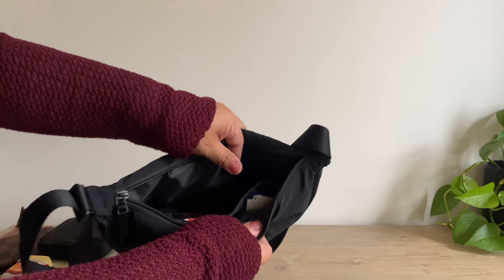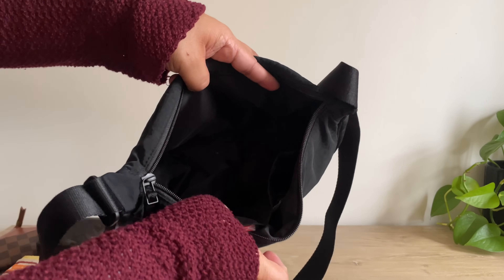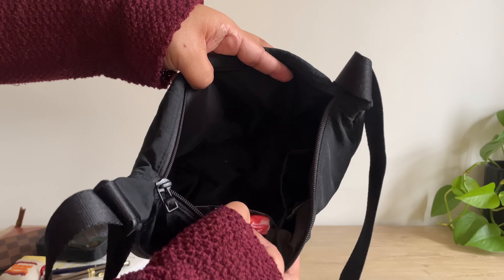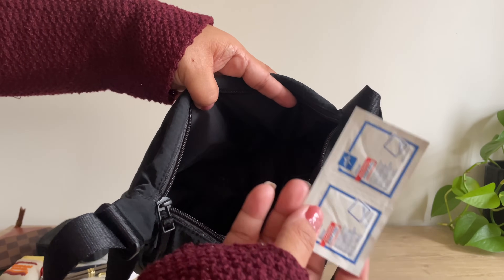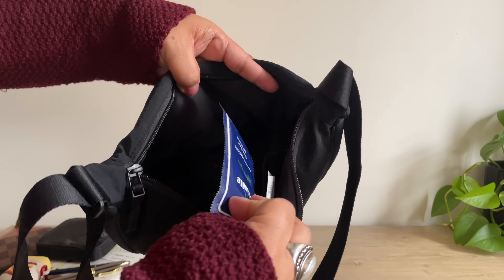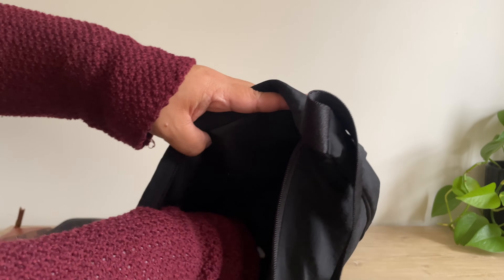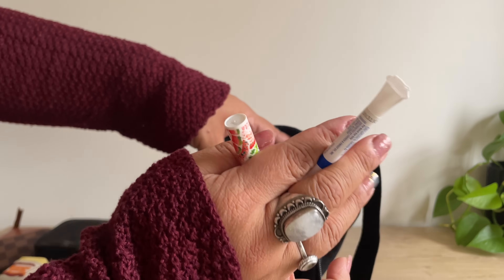This bag has one main compartment and two slip pockets in the front. In one pocket I have tissues, hand sanitizers, and alcohol prep pads — I use those to clean my phone. The other has more wipes, chapstick, and more Zycam.